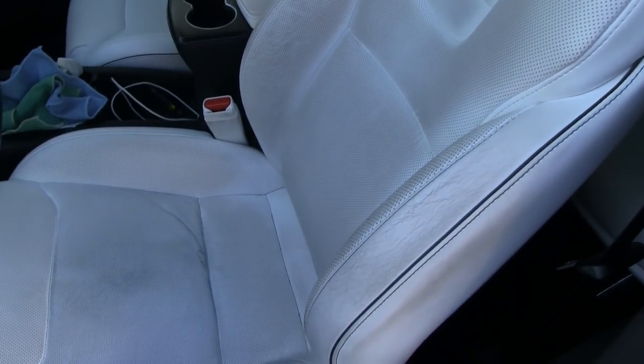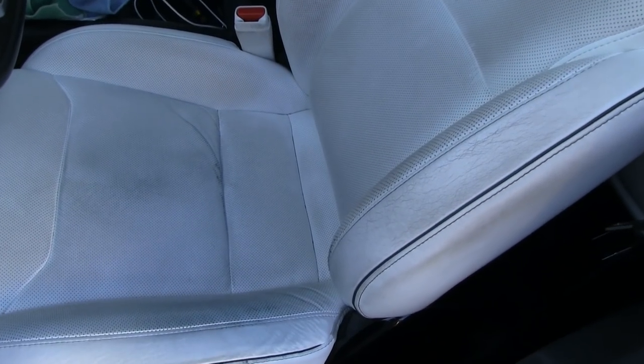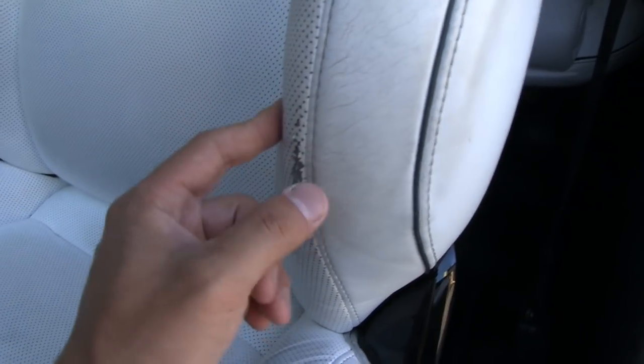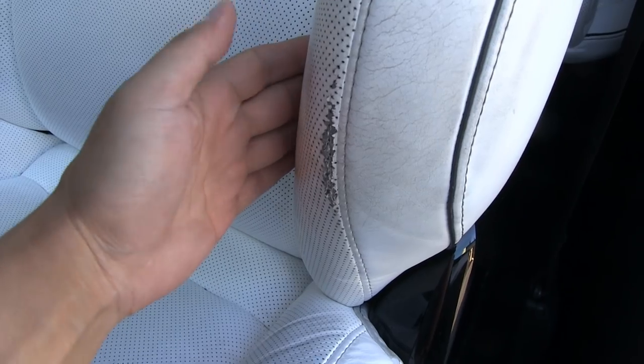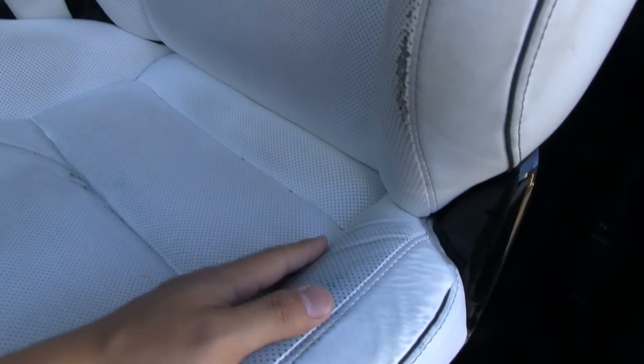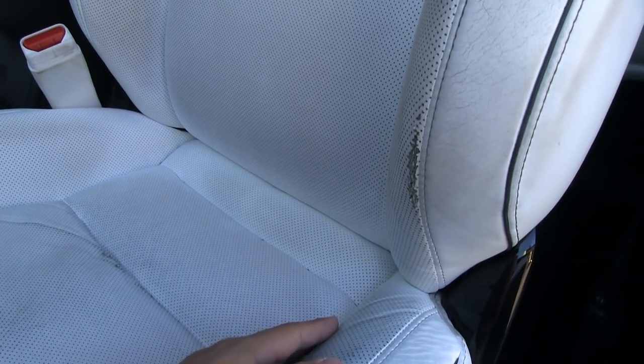Still, even without the trailer it shouldn't be this bad. My impression is that this type of fake perforated leather seat is simply not as durable as the real leather non-perforated seats. Anyway, I think you've seen enough of the color and the damage — I'm going to try to clean it so you can see the difference.